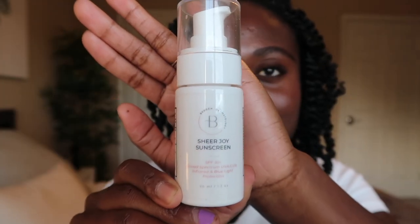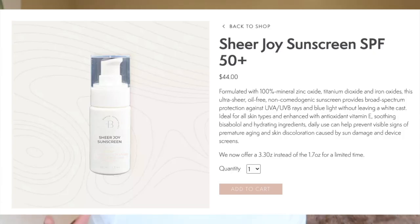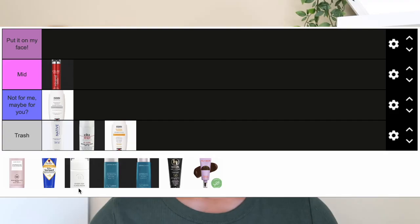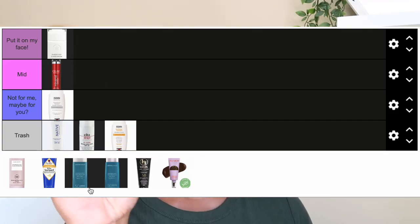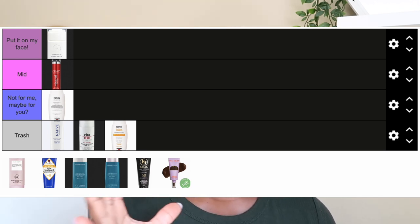The next one — I wasn't sure whether to include it because it's been pulled from their website, but I've heard it might be making a comeback. It's the Bergin Dermatology Sheer Joy Sunscreen, SPF 50+, retailing for $36, 1.7 ounces, with no water or sweat resistance claims. Active ingredients are zinc oxide 14.7% and titanium dioxide 3.5%. It's going in the 'Put It On My Face' category, with the caveat that I only use it in winter — I don't think it works in summer, but for winter I love it and kept going back to it.